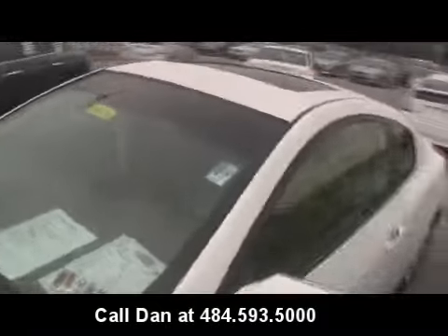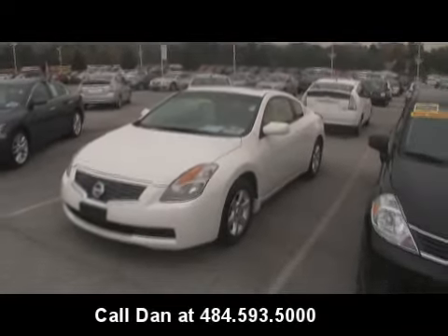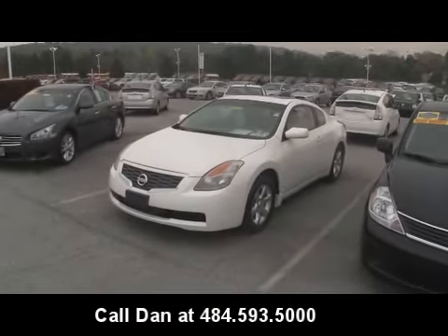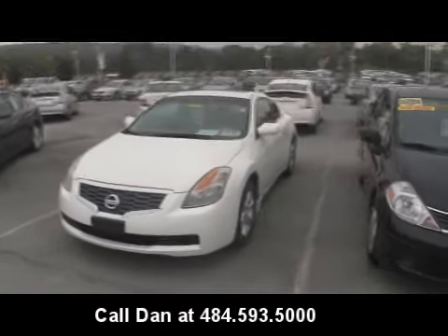Hopefully the automatic transmission is not a deterrent for you. It is a very nice vehicle, with very similar fuel economy to the manual. Plus you can drink a cup of coffee and drive at the same time without worrying about having to shift.